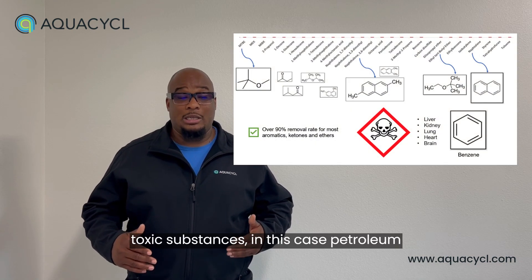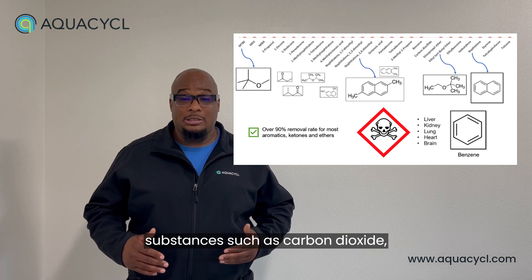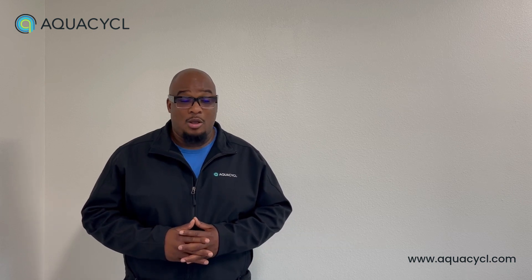It is a process of turning toxic substances — in this case petroleum hydrocarbons — into non-toxic substances such as carbon dioxide, water, and volatile fatty acids.